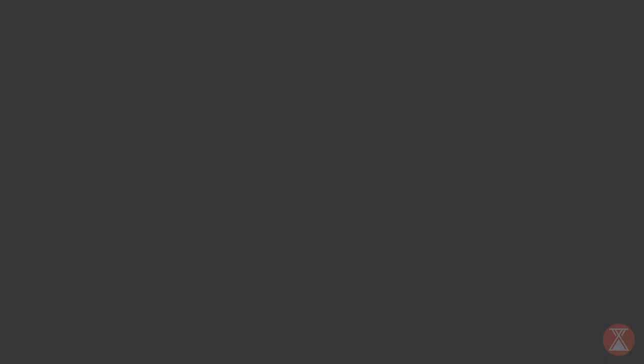Thank you for joining me as we learn some great history about watches and engineering. I hope you join me next time on Hidden Gems.